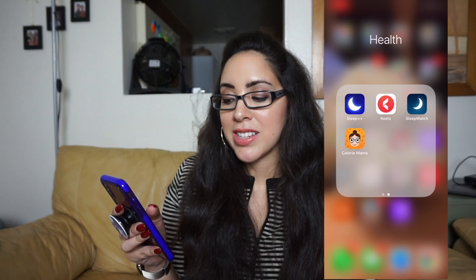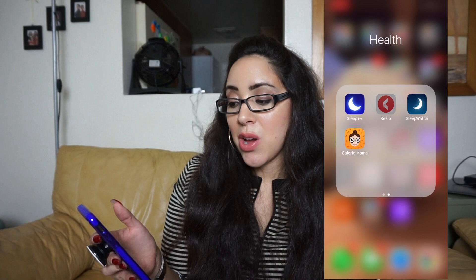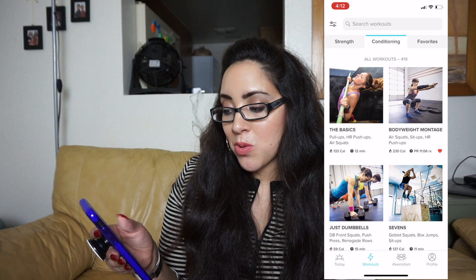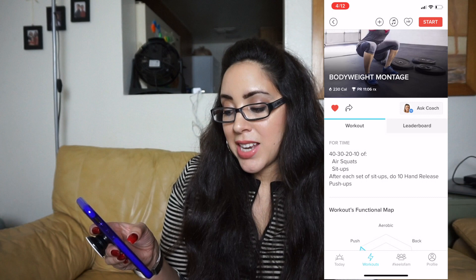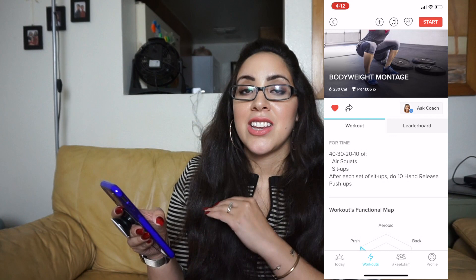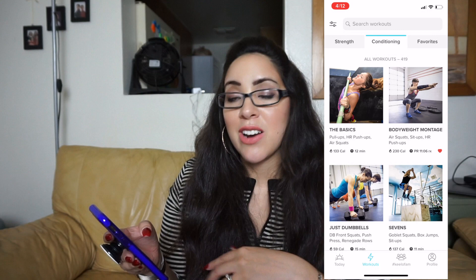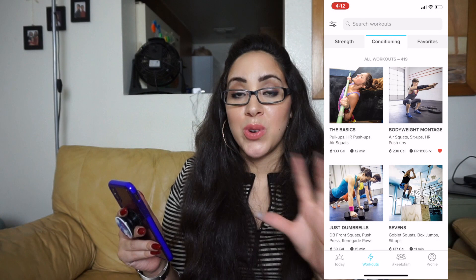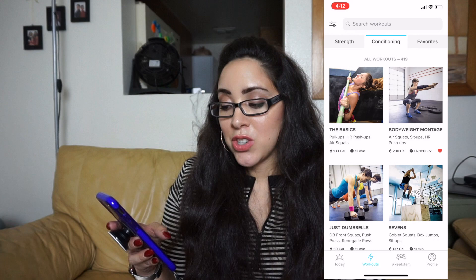I have Kilio — a workout app with a free and paid version. It has quick workouts like one I did recently: 40-30-20-10 reps of air squats, sit-ups, and hand-release push-ups. It's great for when I don't want to think about my plan — I just pick a workout, go to the gym, execute, and leave. I love programming my own workouts too, but it's nice to have that option.